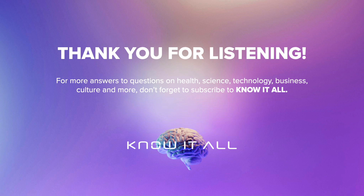Thank you for listening. For more answers to questions on health, science, technology, business, culture and more, don't forget to subscribe to Know It All.